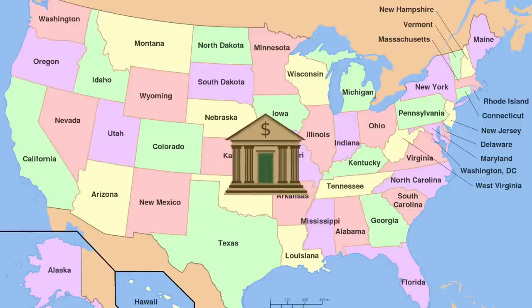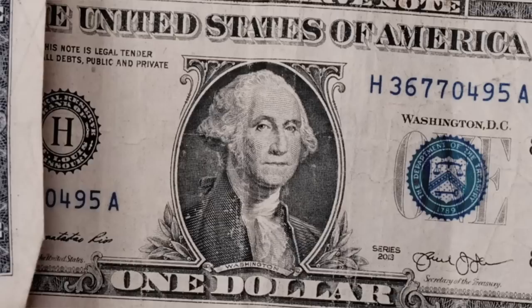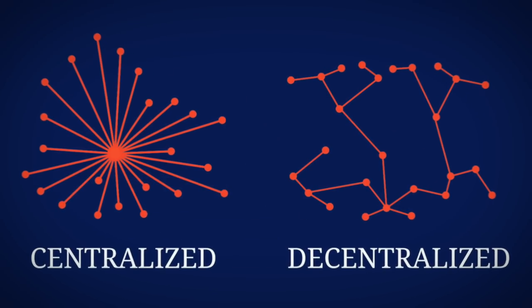Long before the U.S. had a central bank, even before it became its own country, counterfeiting was rampant. Back in the day, up until the early 1900s, money was decentralized — which is to say it was controlled by the people instead of any central body, like a bank or a government.